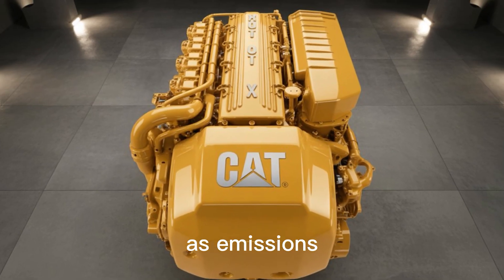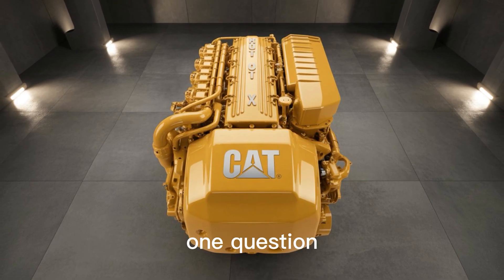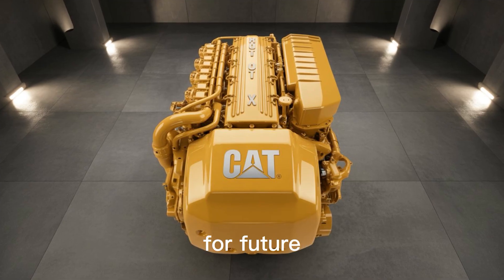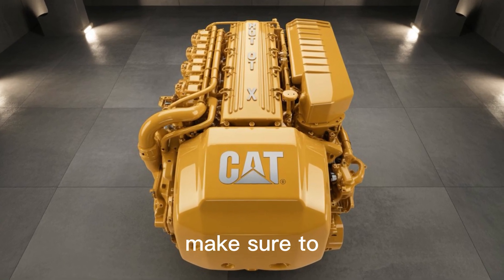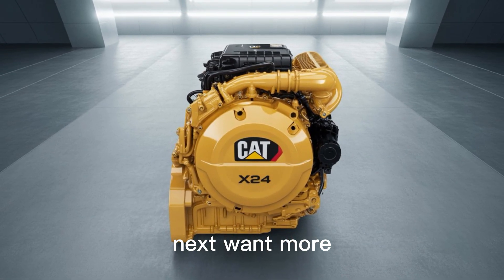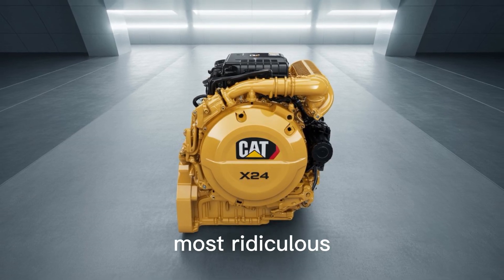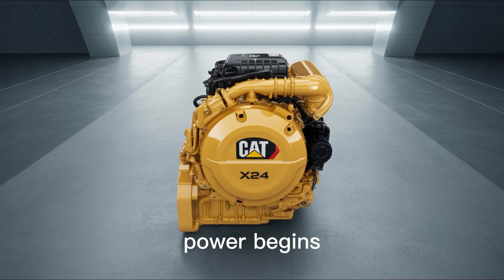Because as emissions laws tighten and electrification surges ahead, there's one question gearheads are still asking. We'll be diving into that mystery, and what it means for future custom diesel builds, in our next video. So make sure to hit that subscribe button, punch the like, and don't miss what's coming next. Want more machine madness? Check out our breakdown of the 10 most ridiculous diesel builds ever, right here on screen. And remember — when the road ends, power begins.